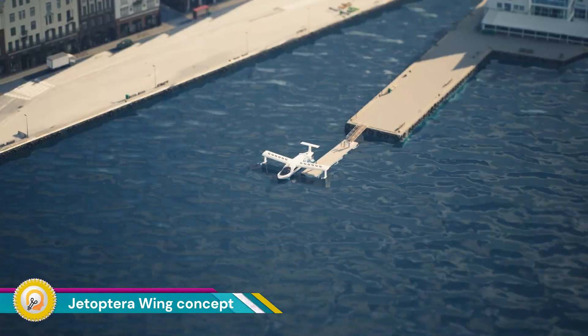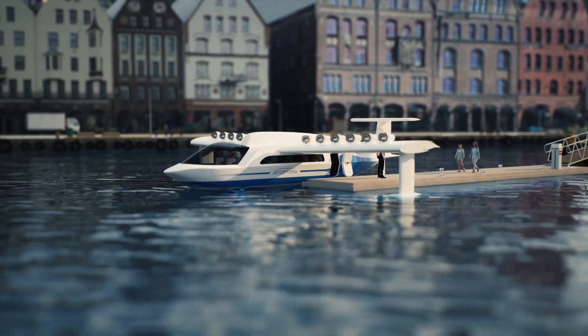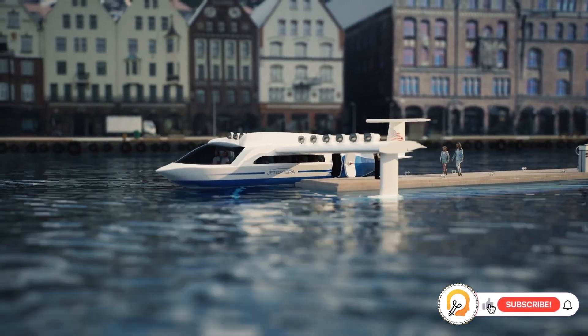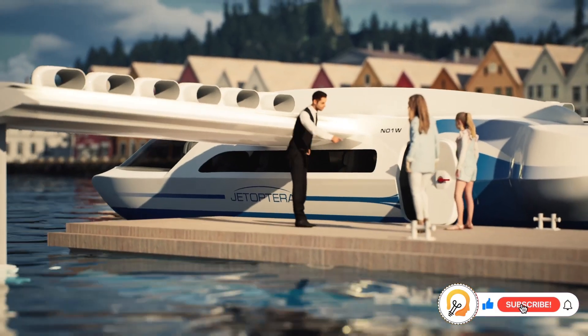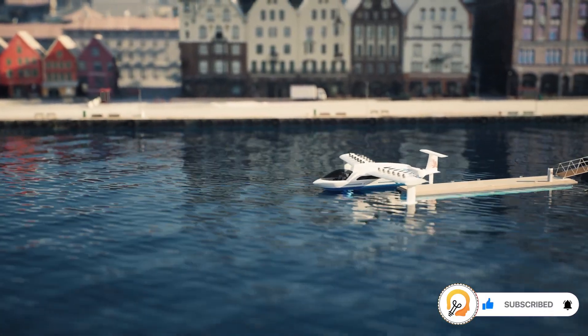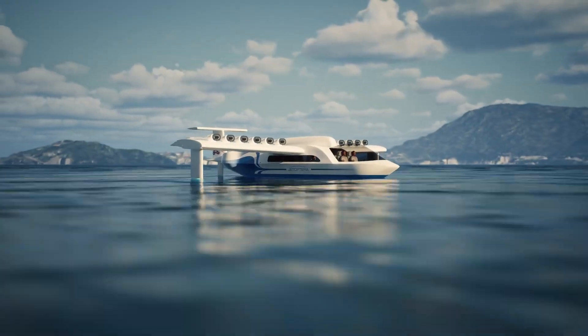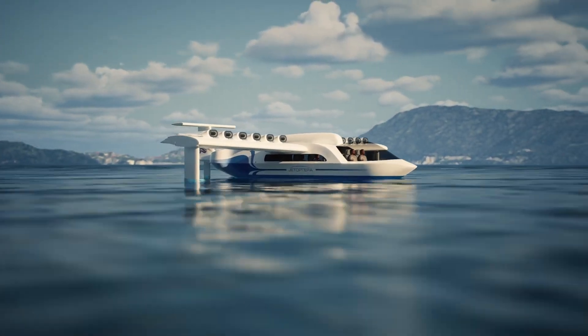Jetoptera unveiled a wing concept at the Dubai Air Show. This innovative vehicle utilizes a unique propulsion system and wing design to achieve high speeds and efficiency while operating close to the water's surface. The system uses a series of jets to propel the vehicle, offering greater efficiency and quieter operation compared to traditional propeller-based systems.